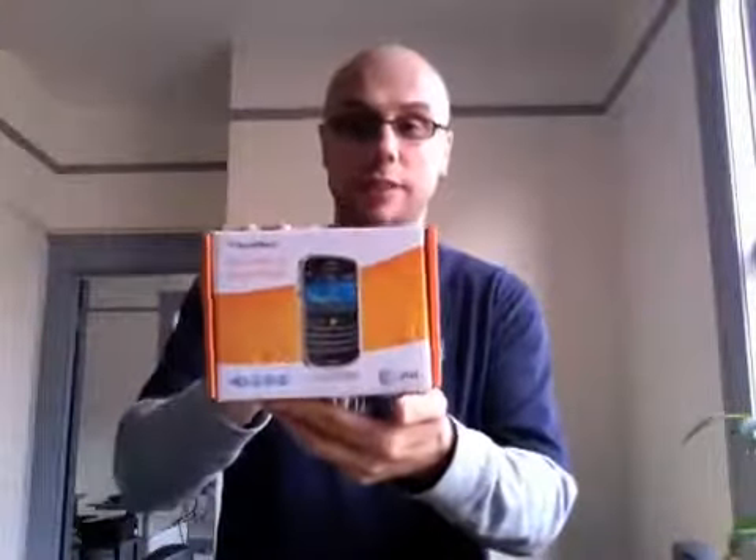I'm Noah from PhoneDog.com. Hot off the presses, long anticipated in the U.S. on AT&T. It's the new BlackBerry, the Bold. We saw it at CTIA, you've seen it all over the place.